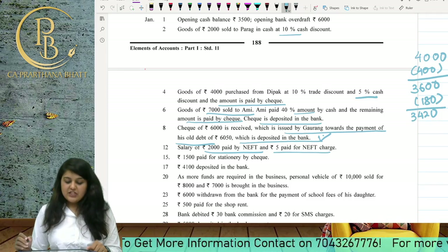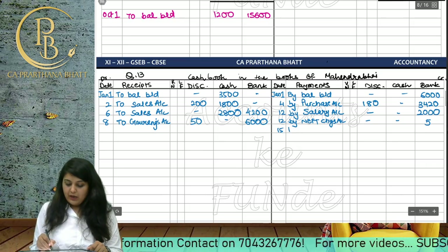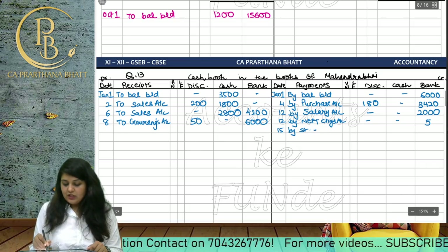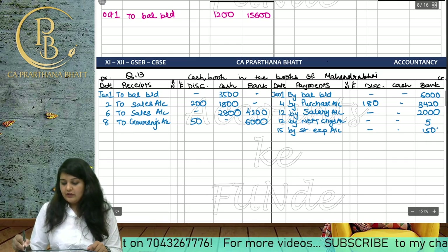1500 paid for stationery by cheque. On the 14th date, we write 'By Stationery Expense Account' 1500 in the bank column.